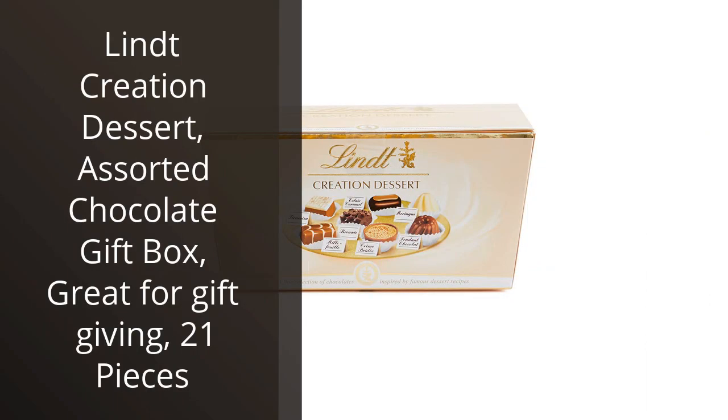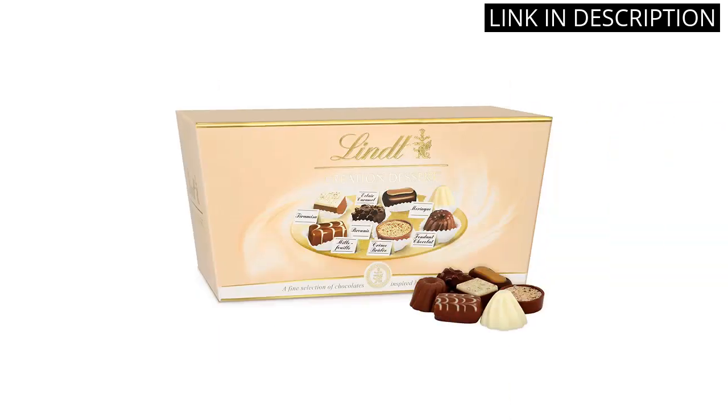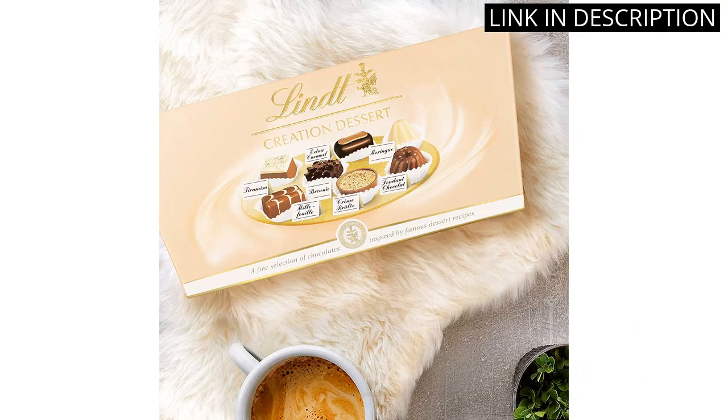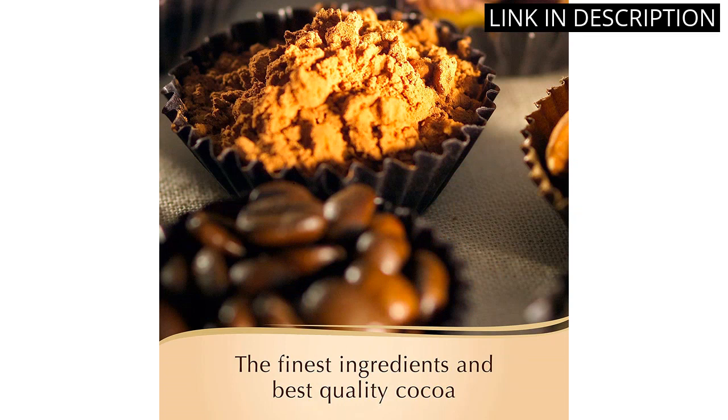I recently purchased the Lindt Creation Dessert Assorted Chocolate Gift Box and it did not disappoint. The box contains 21 pieces of chocolate that are absolutely delicious — each chocolate has a unique flavor and they all taste like high-quality ingredients were used. I gave this box as a gift and it was a hit. The presentation of the box is stunning and feels like an indulgent treat. I highly recommend this product for anyone who loves chocolate or is looking for a special gift.